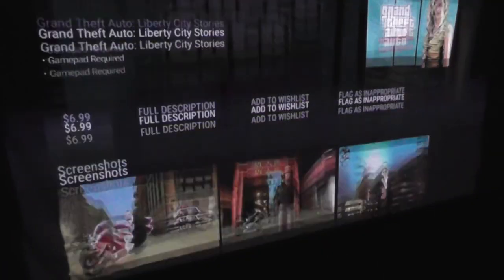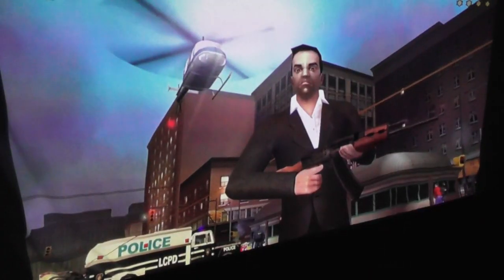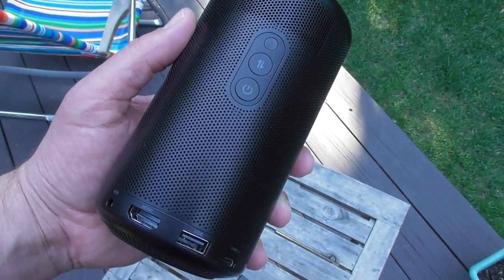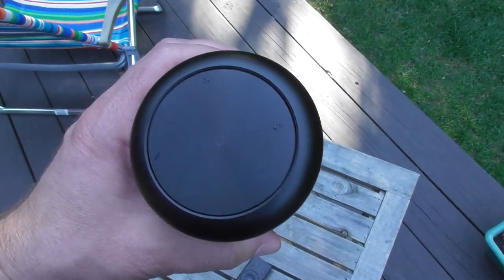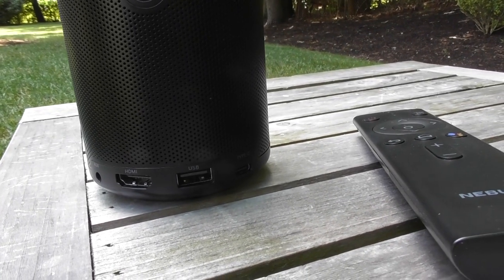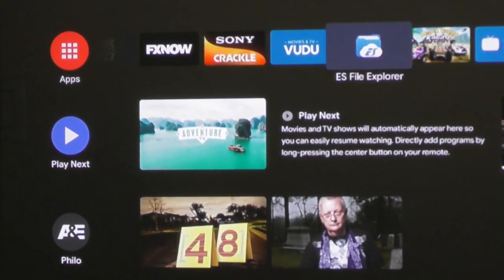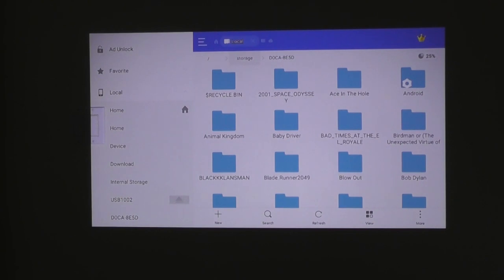I only downloaded a few basic games to the projector — Badland, Beach Buggy Racing, and Riptide GP Renegade. The projector has 4.4 gigabytes of internal storage, 8 gigabytes ROM, and a quad-core A53 processor, so it's good enough for smooth, casual gaming. Anker says the HDMI port can be used to connect DVD players, game consoles, and streaming devices. ES File Explorer was already loaded on the projector, so I plugged in an external hard drive to the USB port and my movies played seamlessly.